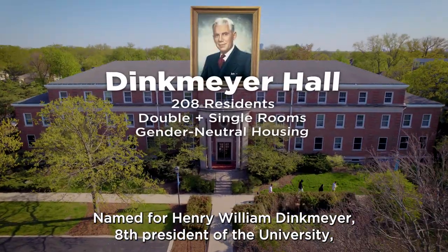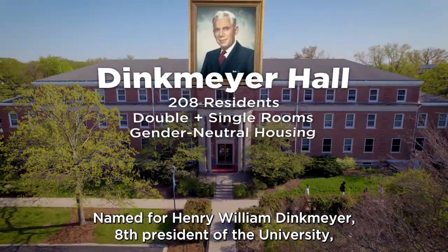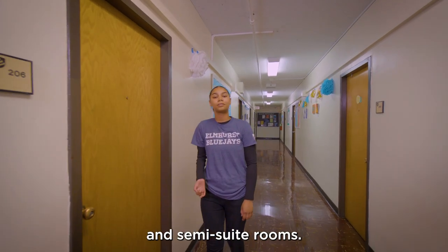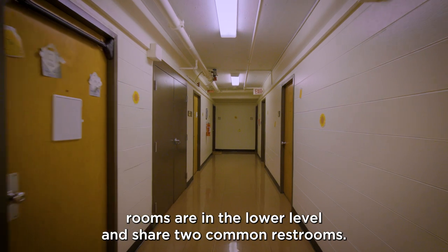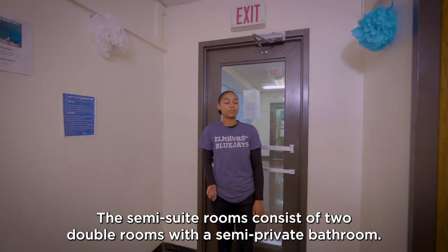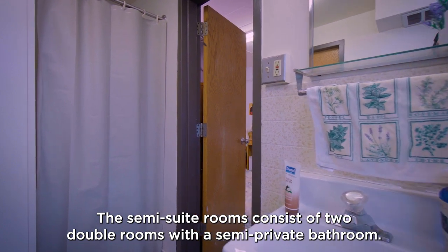Named for Henry William Denkmeyer, 8th President of the University, Denkmeyer boasts traditional double rooms and semi-suite rooms. The traditional double rooms are in the lower level and share two common restrooms. The semi-suite rooms consist of two double rooms with a semi-private bathroom.